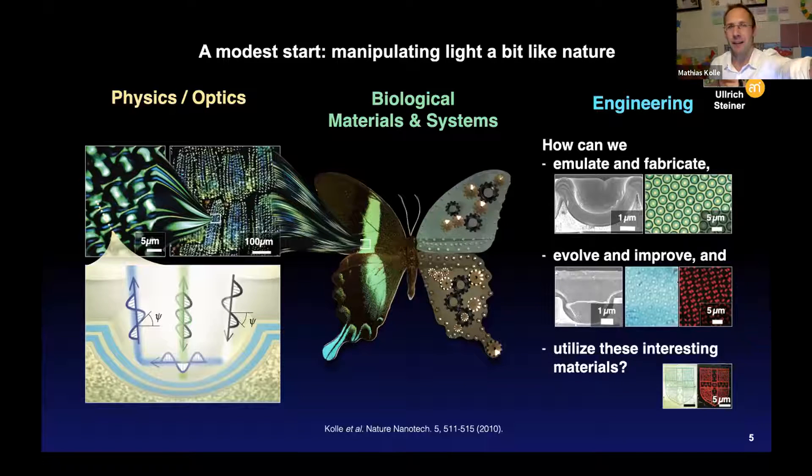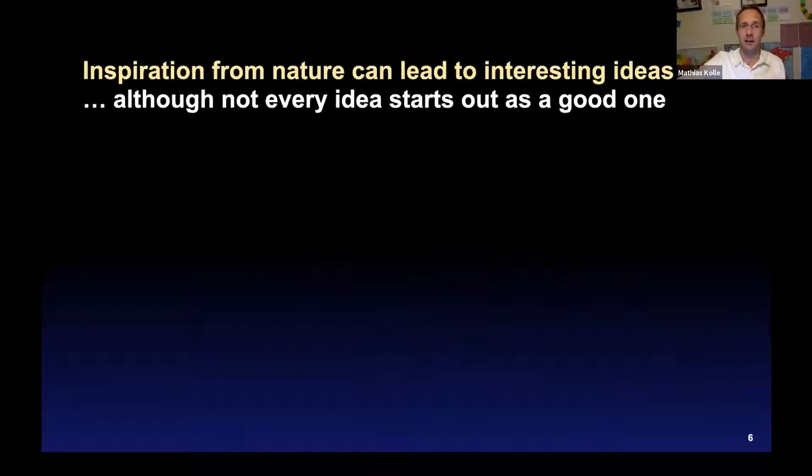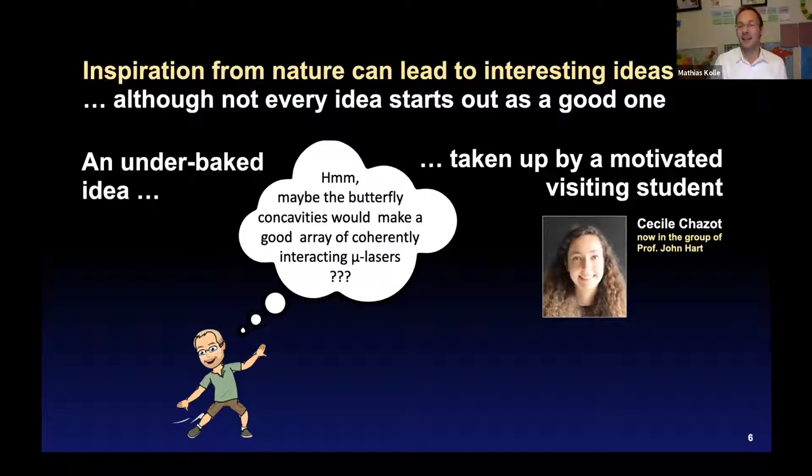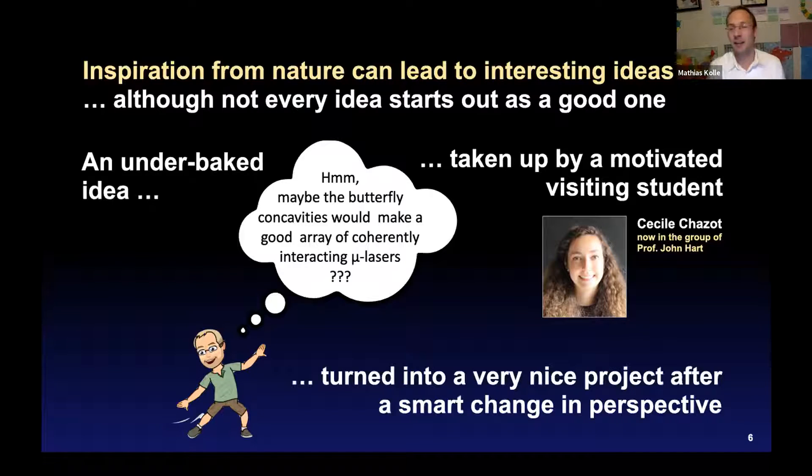All of this is optically passive — we need ambient light to see it. I wondered what would happen if we combined this with a bit of active material. My first take — that the butterfly concavities could make a good array of coherently interacting microlasers — was a pretty underbaked idea. But this was taken up by a motivated visiting student, Cecilia Chassot, who is now a PhD student in John Hart's lab at MIT, and it turned into a very nice project with a smart change of perspective.